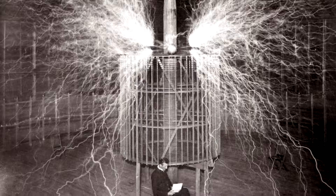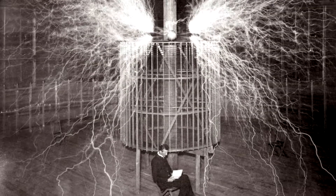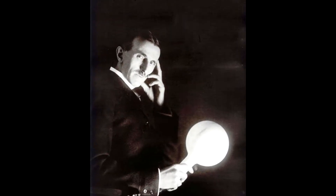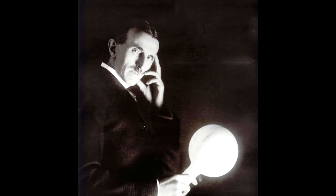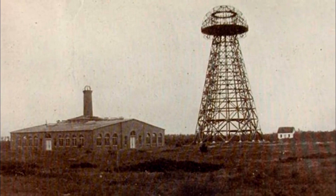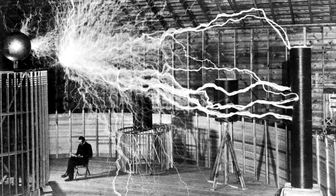It is a well-known fact that the great inventor Nikola Tesla gave public demonstrations in which his body was electrified without him having bad health consequences. It is also known that he was working on a system to transmit electrical current wirelessly.